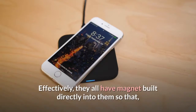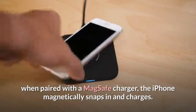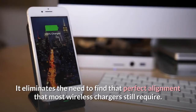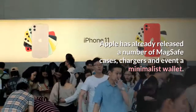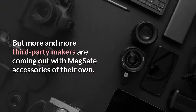Effectively, they all have magnets built directly into them so that, when paired with a MagSafe charger, the iPhone magnetically snaps in and charges. It eliminates the need to find that perfect alignment that most wireless chargers still require. Apple has already released a number of MagSafe cases, chargers, and even a minimalist wallet. But more and more third-party makers are coming out with MagSafe accessories of their own.